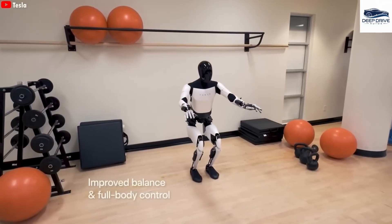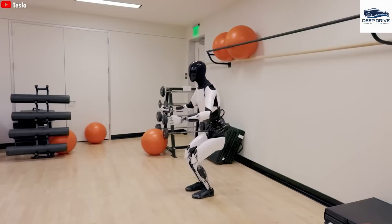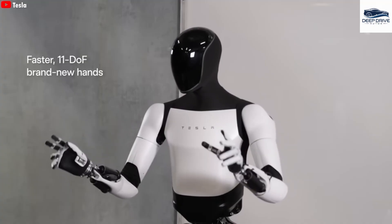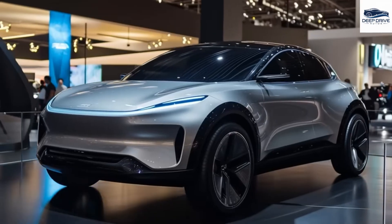Elon Musk envisions Optimus as a transformative force in labor dynamics across multiple industries, with the potential to significantly reduce production costs. Its capacity for continuous operation may also lead to substantial job creation in various sectors.